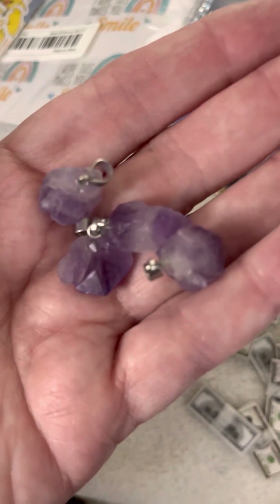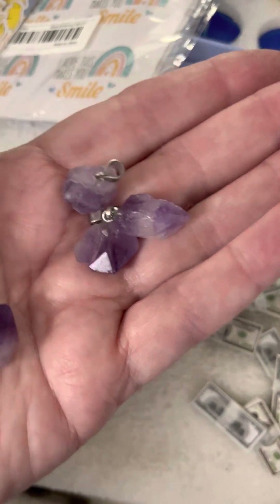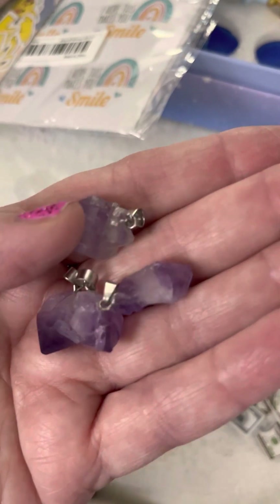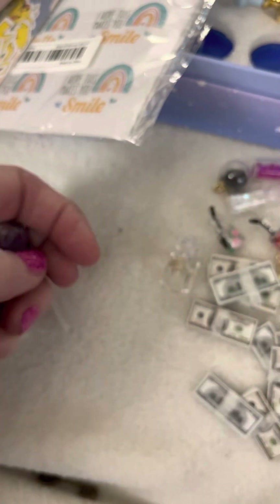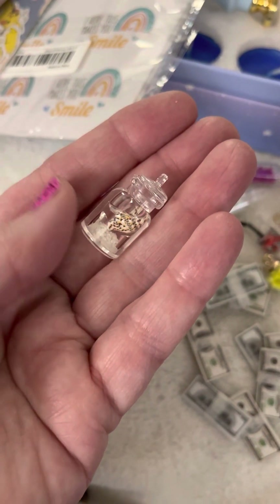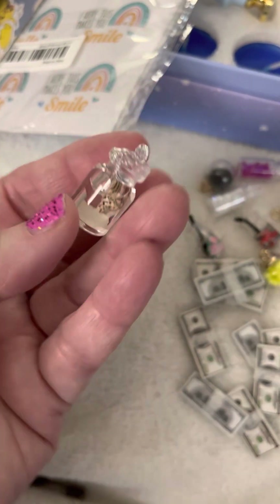They have the little — what's it called — the ring on there already, so you can make a dangle. This one is a seashell and a little bottle. The bottle's plastic, I like that, so in case you drop it.